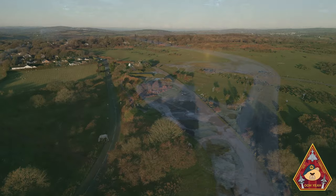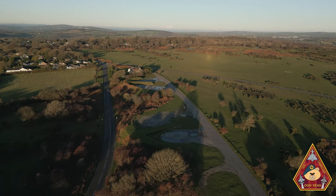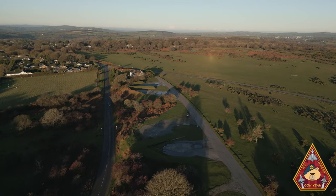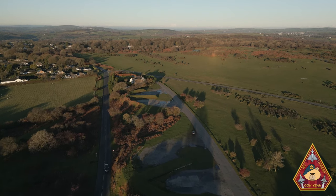RAF Harrowbeer, the RAF station and the Guardian of the South West. The Ted Conigsby Squadron bring back to life the RAF station of Dartmoor, which was built in the town of Yelverton.